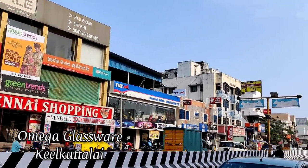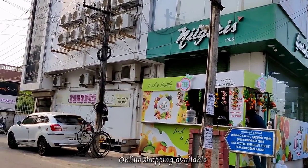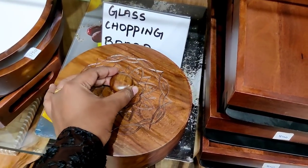Hello friends, welcome back to my channel M.O.M.I.S. You can see Omega Glassware in Rajamanikam Nagar Keli Kattali in two different ways — you can see it in Omega Glassware.